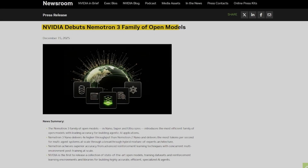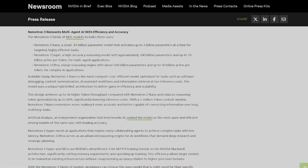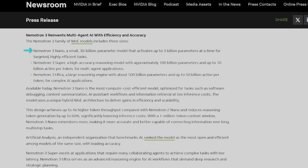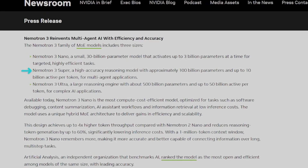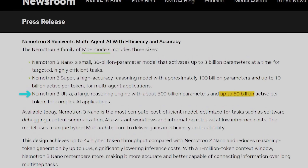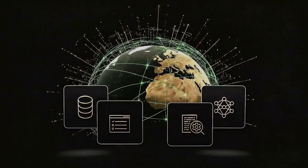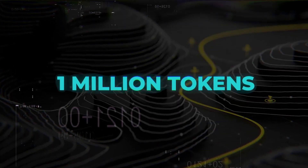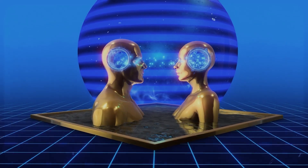The multi-agent powerhouse: NVIDIA just entered the chat with Nemetron 3, built specifically for long-running multi-agent setups. It comes in three tiers — nano, super, and ultra — pushing 500 billion parameters. The magic here is selective activation: even though the ultra model is massive, it only fires about 50 billion parameters per token. You get the brains of a giant model with the compute cost of a much smaller one. It's designed to manage up to 1 million tokens of shared memory, meaning these systems won't forget what they were doing 10 steps ago.